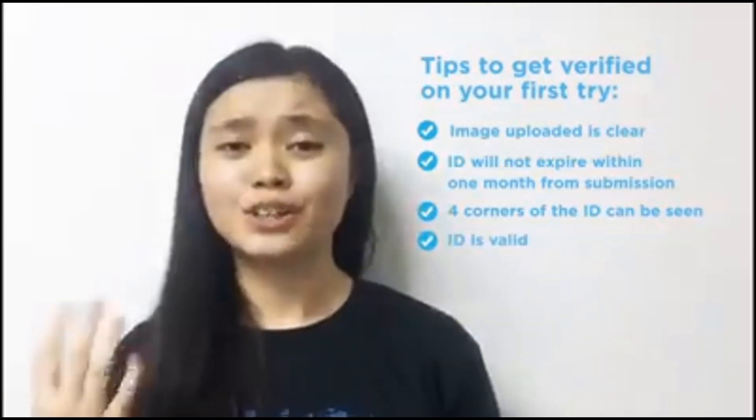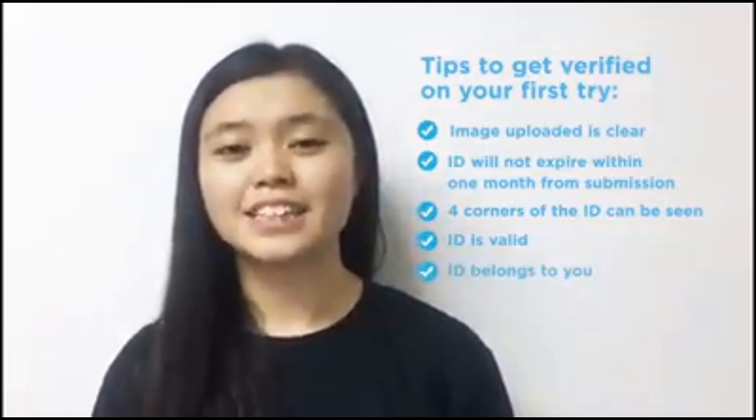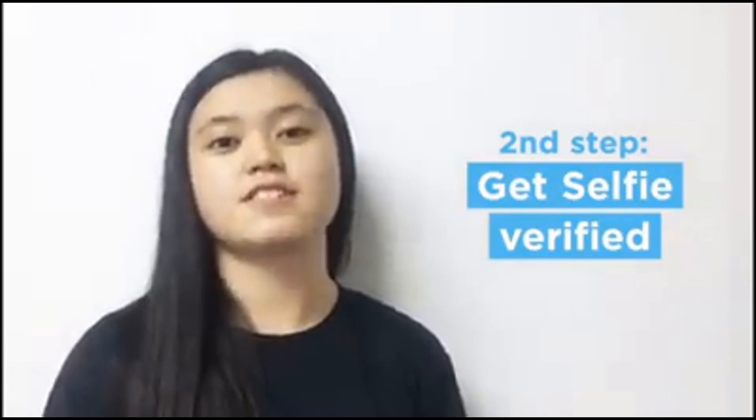Make sure na valid and tayo yung nandun sa ID. Step 2 for your Level 2 Verification is to be self-verified.